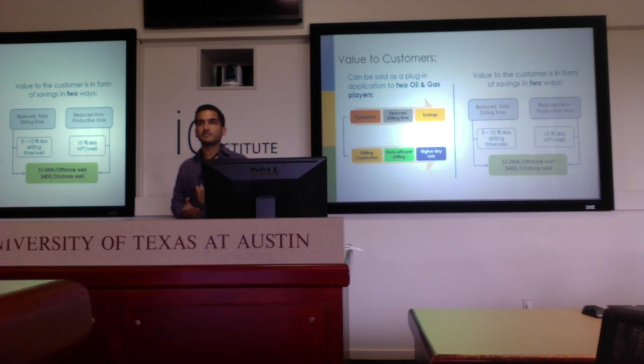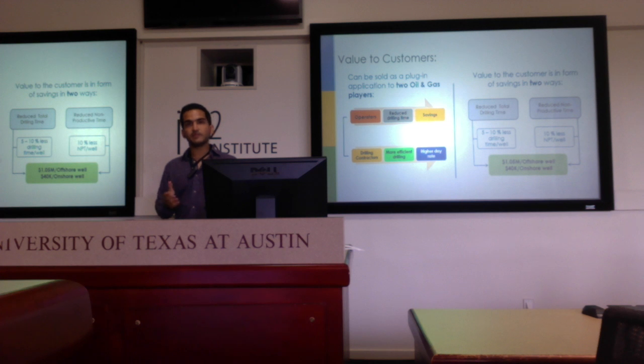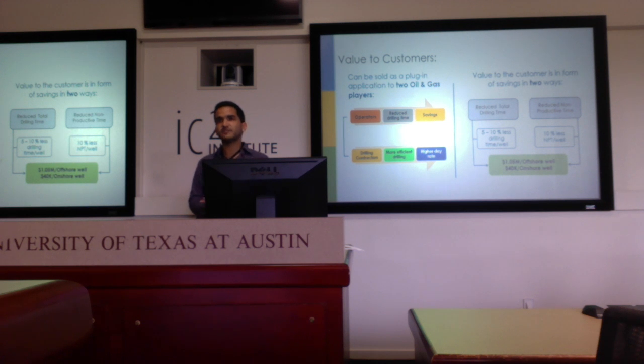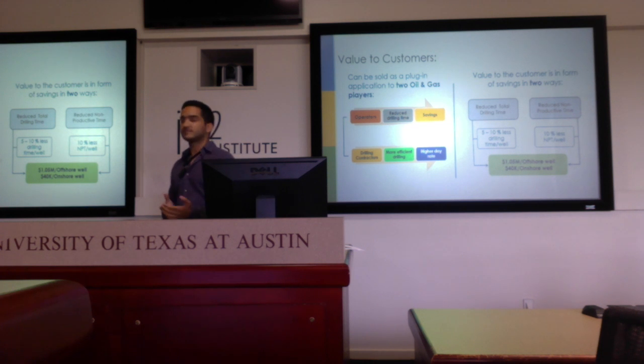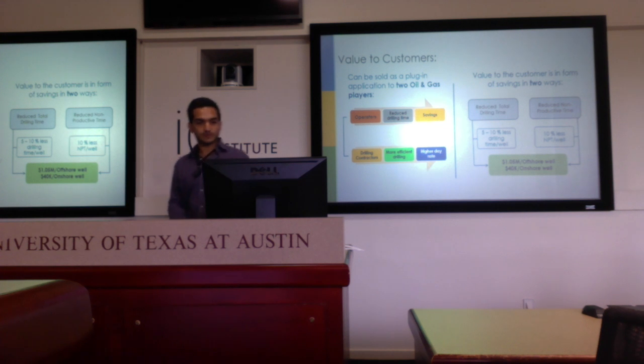The value of this platform serves two sets of customers: operators, who will have a well drilled faster and can therefore start producing that well sooner; and drilling contractors, who can charge a higher day rate for their services as they can promise to deliver wells faster. In terms of value numbers, there's a 5 to 10% reduction in total drilling time, and a 10% reduction in nonproductive time per well — summing up to a million dollars per offshore well and $40,000 per onshore well.